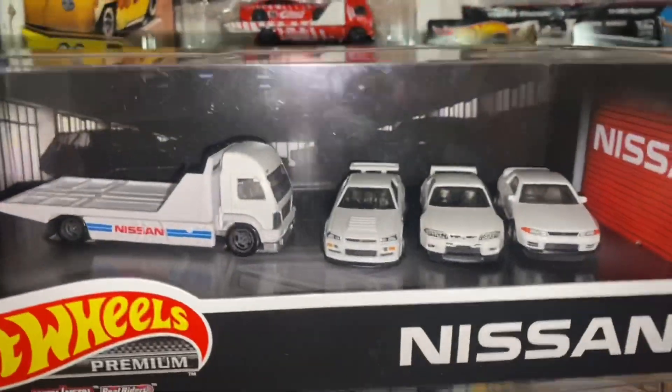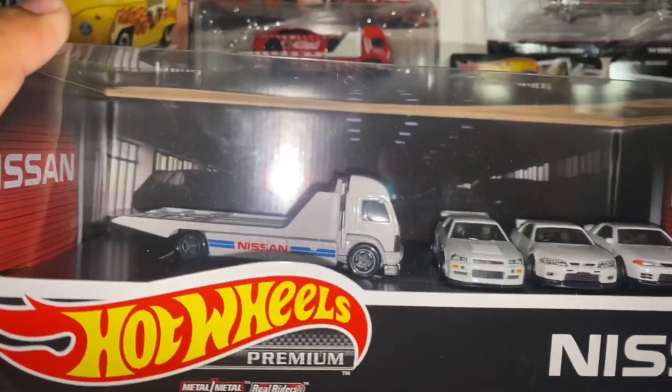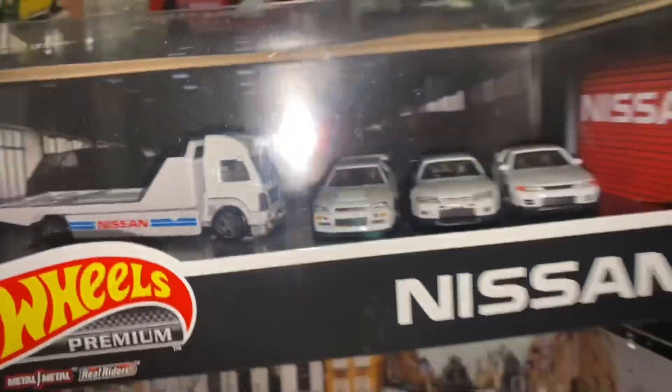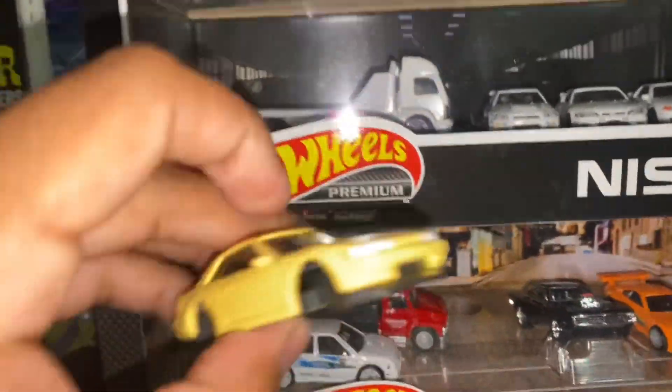You guys know how badly I wanted this set. Sherlock from my Discord actually sent me this — it was part of the mail call. I'm pretty excited for it. It sits pretty nice in my collection under that Fast and Furious set.